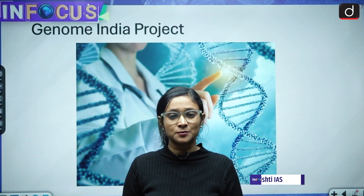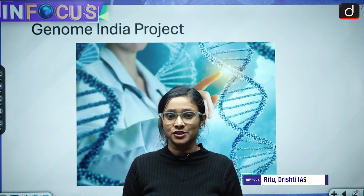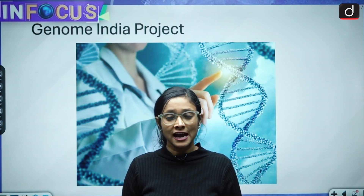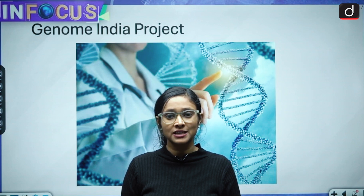India is diverse in terms of language, food, and culture, but do you know that India is also diverse in terms of genes? Hello and welcome to the In Focus series of this TIS. I am Britu.